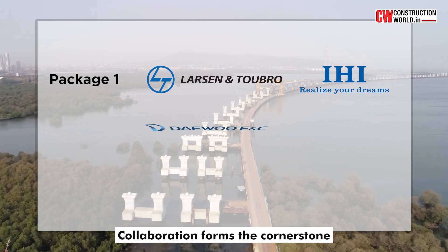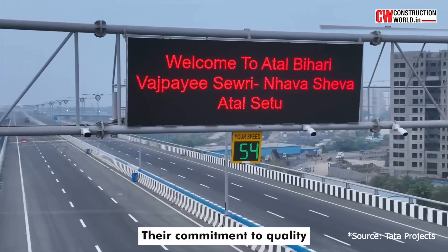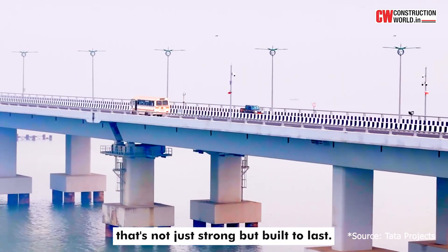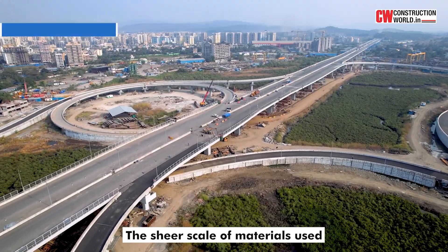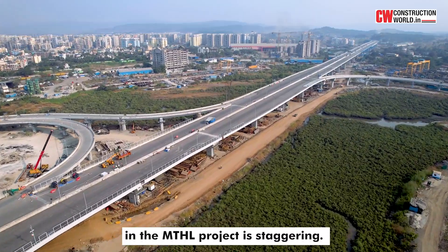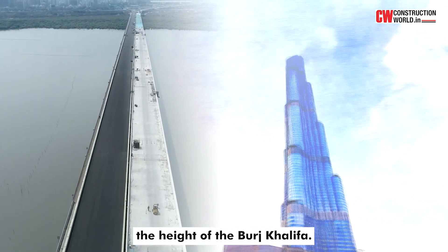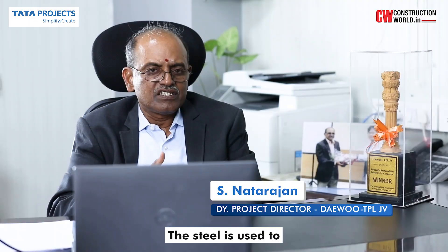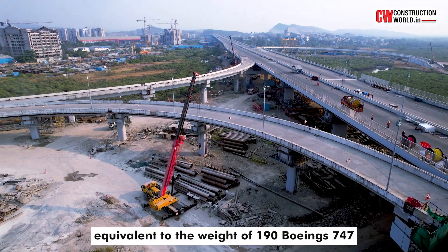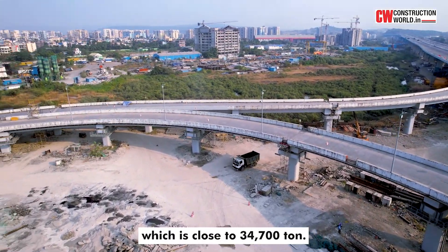Collaboration forms the cornerstone of this ambitious endeavour. Their commitment to quality ensured a bridge that's not just strong but built to last. The sheer scale of materials used in the MTHL project is staggering. The total length of pile liners is equal to 14 times the height of the Burj Khalifa. The steel used is equivalent to the weight of 190 Boeing 747s, which is close to 34,700 tons.